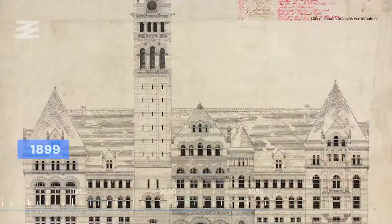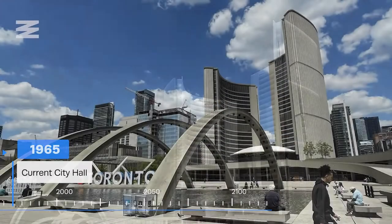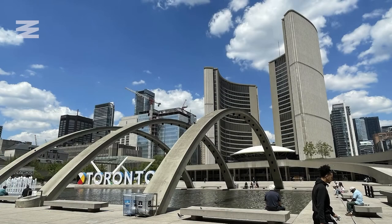I'm here at Nathan Phillips Square and chances are you recognize the building behind me — it's Toronto City Hall. But did you know Toronto has actually had a few different City Halls? The first one brings us all the way back to the mid-1800s, and where it went from there is a fascinating journey. These are Toronto's City Halls.